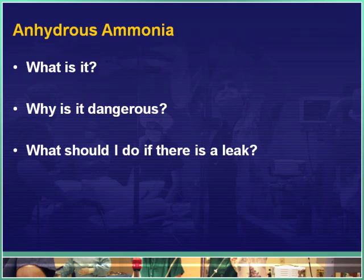I'm going to break this into three different parts. First of all, what is anhydrous ammonia and what makes it a problem? Why is it an issue when people are exposed to it? And then finally, and probably most importantly, I'll be talking about what you should do if there is a leak in your area.